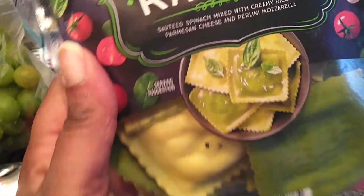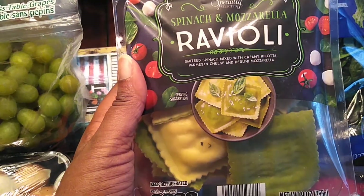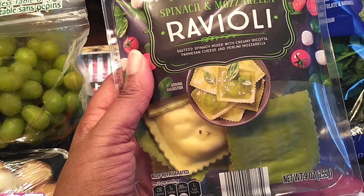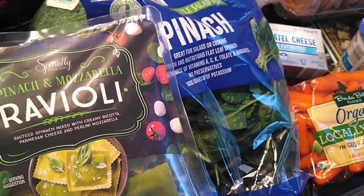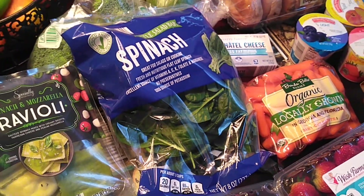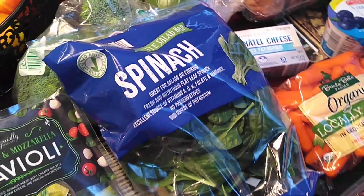You guys know I love veggie ravioli. This is a spinach and mozzarella ravioli — only $2.49 for 9 ounces. Refrigerated ravioli at other supermarkets will run you about $4 or $5. These are $2.49 and that is a regular price. The spinach, broccoli, and carrots are also regular price. So far the only sale items I've discussed are the strawberries, blueberries, and mangoes — those vary from week to week.